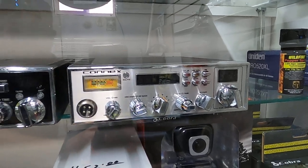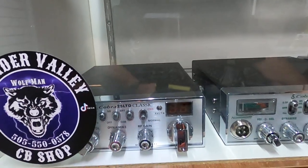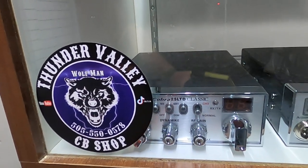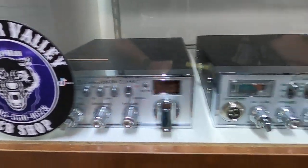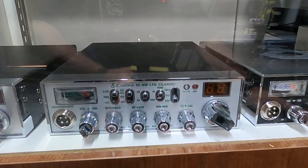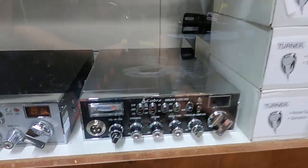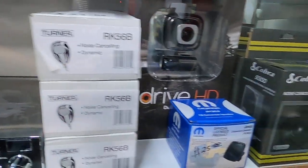We've got that Cobra 25 — sorry about the sticker — that one's stock out of the box for $120. The Cobra 29 Nightwatch is $165, and the Cobra 29 Chrome is $180. We've also got Turner mics in.